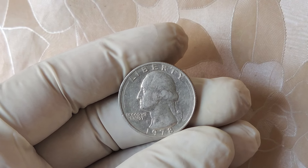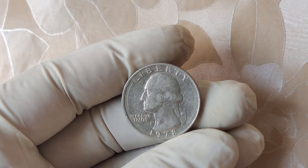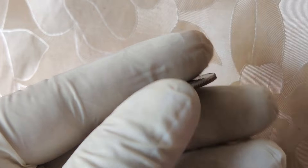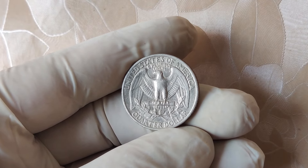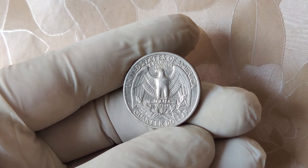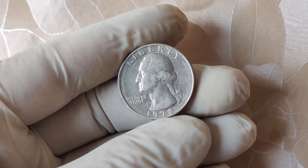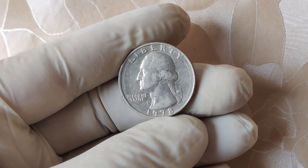Welcome back to Z-Coins where we explore the fascinating world of rare and valuable coins. Today, we're diving deep into a coin that could literally be sitting in your pocket change right now, and it might just be worth more than a brand new car. That's right, we're talking about the elusive 1978 No Mint Mark quarter, which is rumored to have fetched a staggering $13,000 at auction. So what makes this quarter so special? Let's find out!